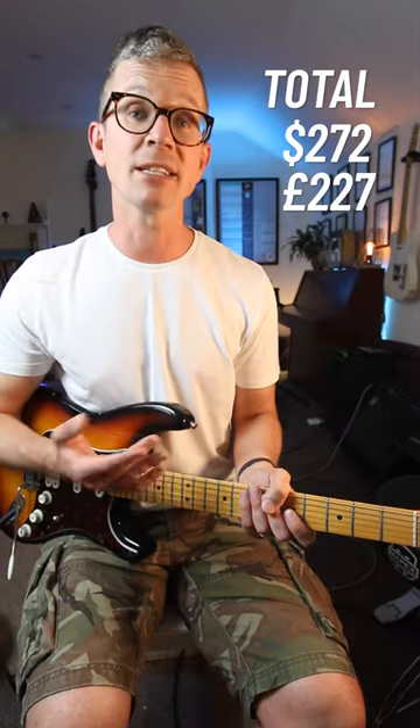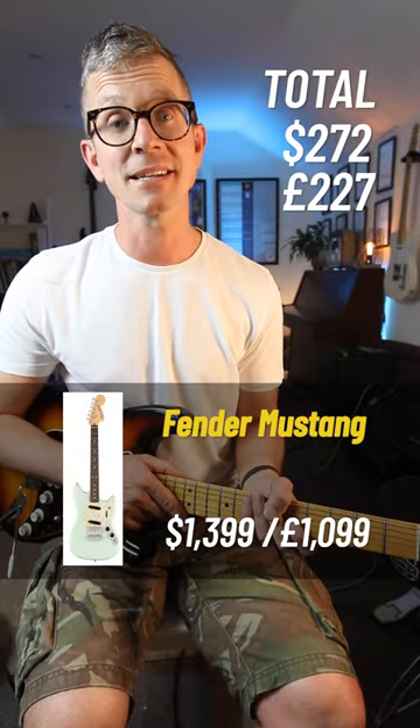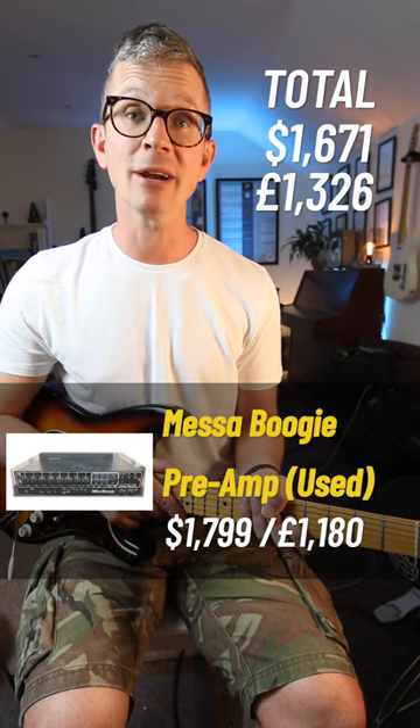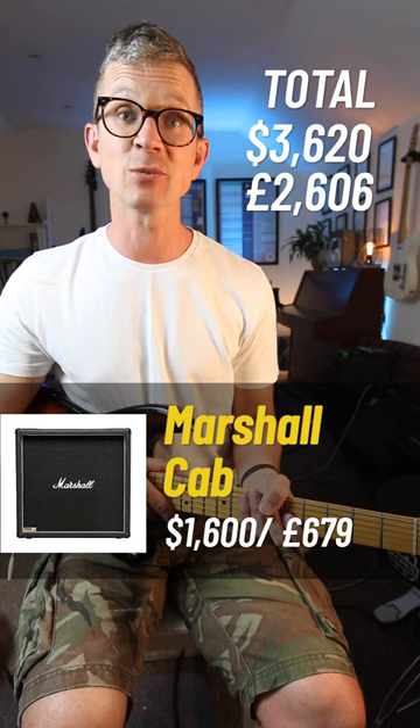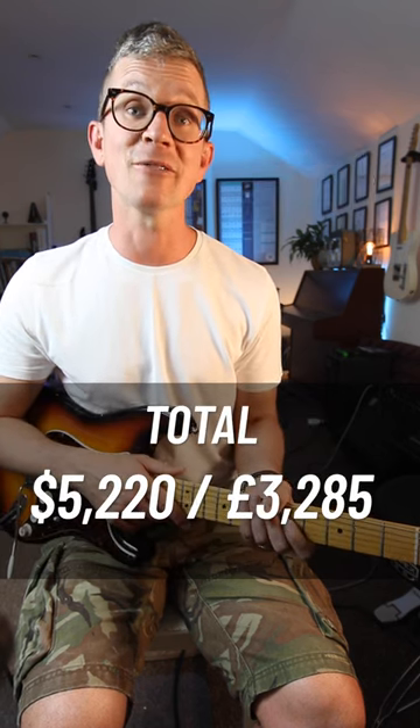Kurt Cobain and producer Butch Vig used a variety of amps and guitars for the album. But Kurt Cobain's preferred setup was a Fender Mustang guitar, a Mesa Boogie Studio preamp, a Crown PowerBase II power amp, and a Marshall 4x12 cabinet, for a total of just over $5,000.